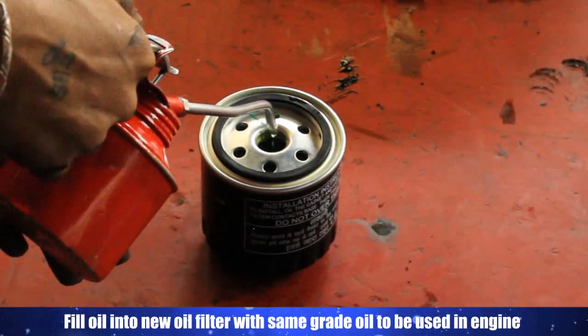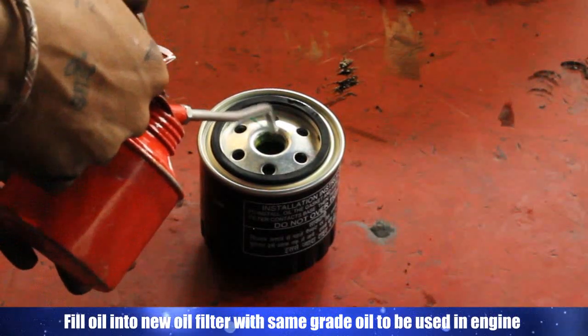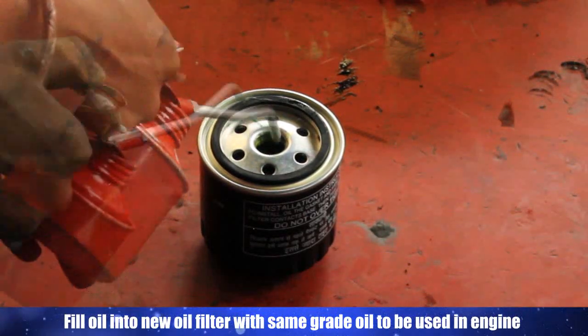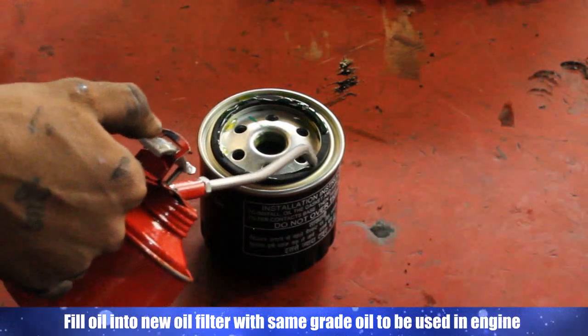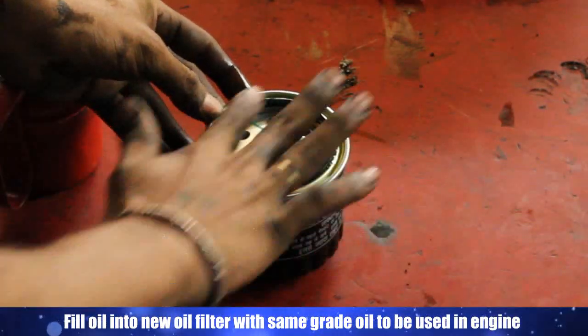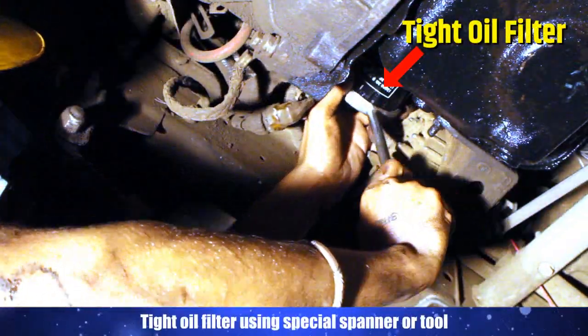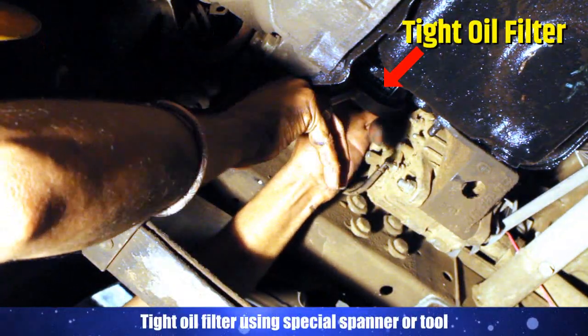Fill oil into the new oil filter with the same grade oil to be used in the engine. Tighten the oil filter using the special spanner or tool.